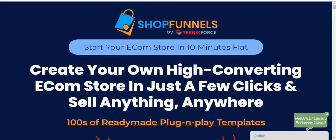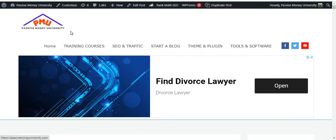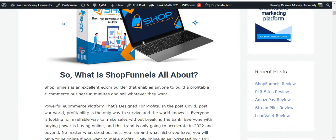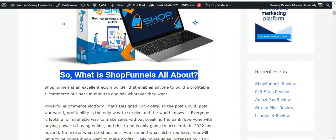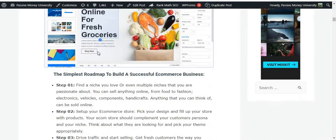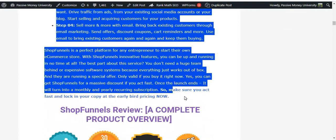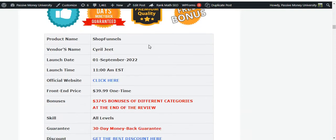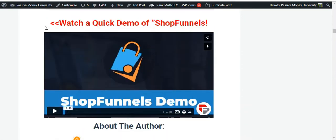If you prefer to read the full review, the link is in my video description below. Just click the link and check out the full review I wrote on my blog, Passive Money University. You can see lots of information about Shop Funnels there, including what it's all about, a four simple steps overview, and all the major important information you need to know before purchasing.